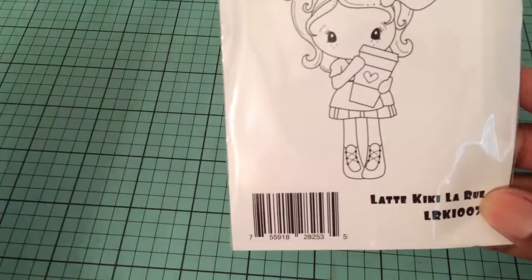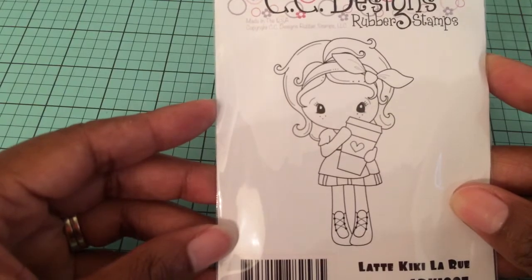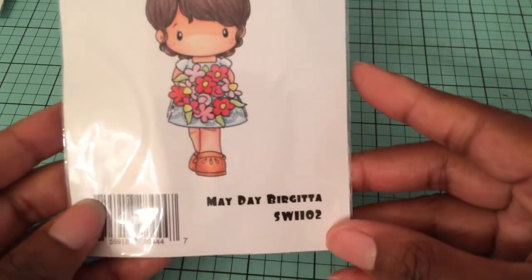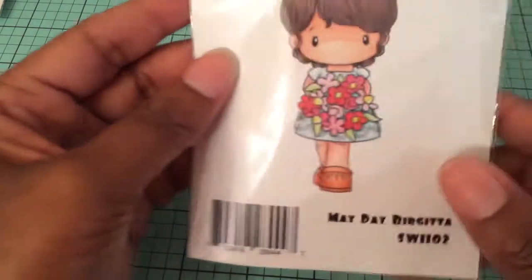As I said before, I did place an order with Art Attack — she has a Zibbit shop. I watched Amador's video and he had ordered some fabrics from her that were beautiful, so I went on her shop and ordered a couple of things. One of the things I ordered was the CeCe Designs Latte Kiki LaRue, which I had been wanting forever — I think it was $6.50 for this stamp and it's a pretty good size. And then if you spend $10, whatever her daily deal is, you receive that item for 50% off. So because I spent over $10, I picked up the May Day Brigitte — she's real cute holding her flowers, and that turned out to be $3.50 because it's regularly $7.00.